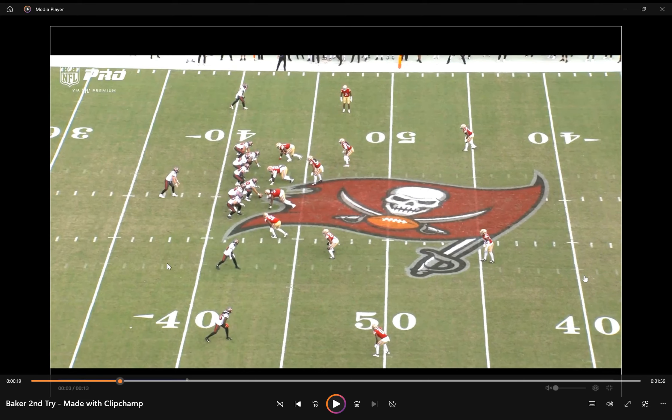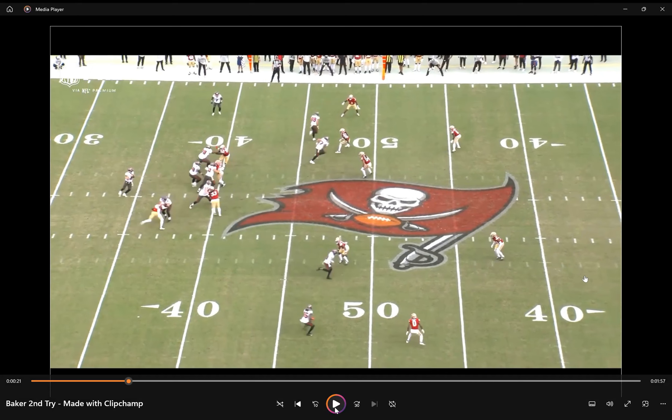Let me set this one up for you. Real interesting look from the Bucs here: 12 personnel — two tight ends, one running back — all three of them set up on the left side of the line in an empty set. What's going to happen is once the ball snaps, Payne Durham is going to run a vertical up the seam, Otten's going to run a deep fade, and Bucky Irving is basically just going to sit — his job is to be there if the play doesn't develop the way the Bucs want it to. But really this is designed for Otten. The goal is to manipulate this corner into wanting to stay on that flat and get Otten open deep.